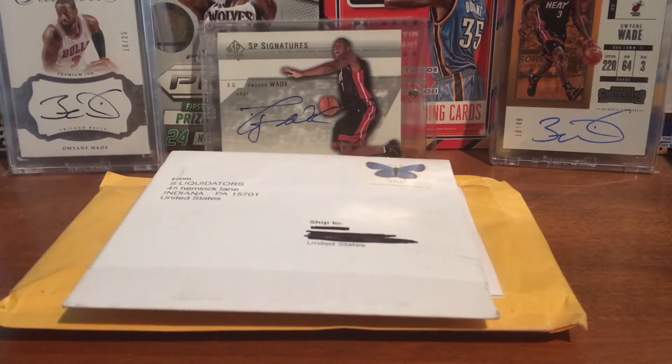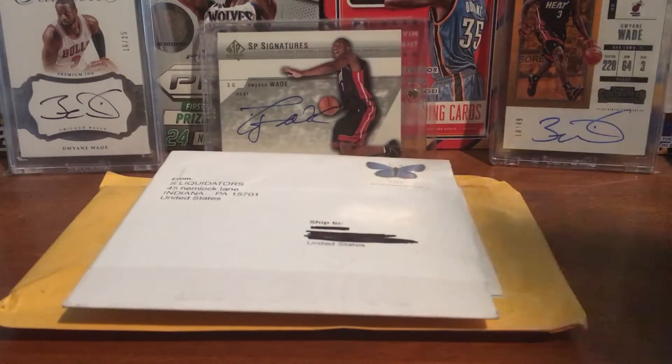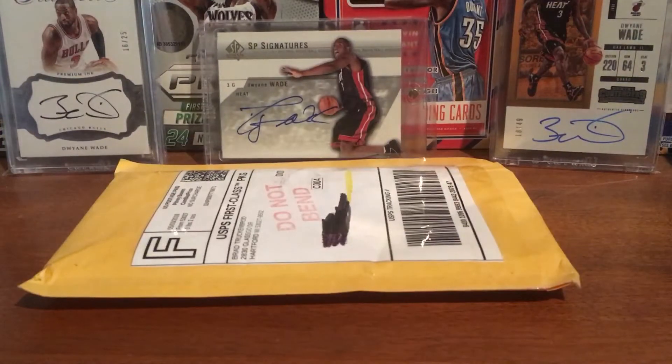Hey YouTube, flashman3 here with a two-package mail day — looks like eBay stuff. I'll get into it. This one's a PWE, I guess — it's in like some CD envelope or something.